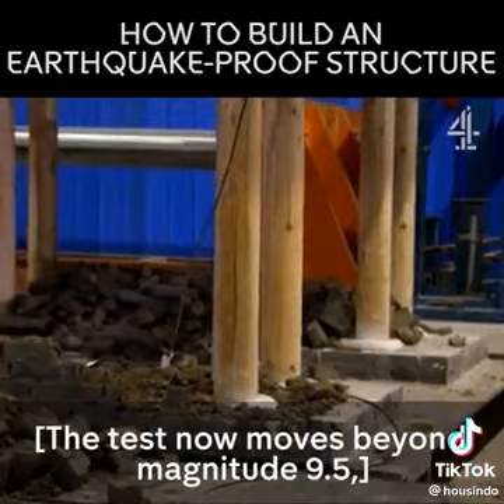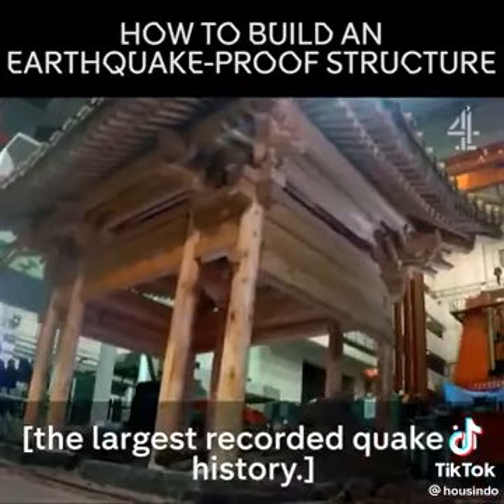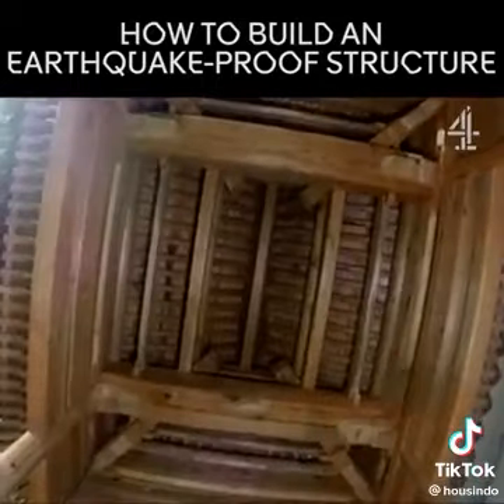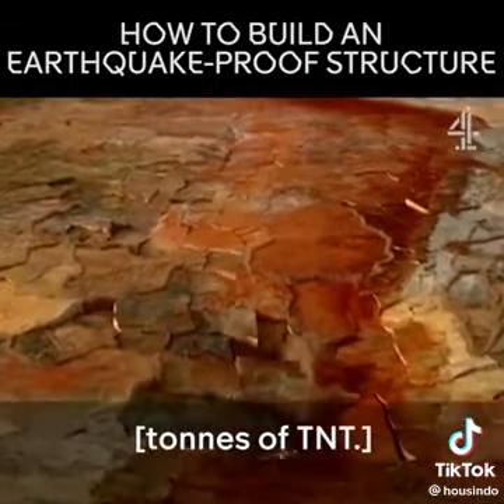The test now moves beyond magnitude 9.5, the largest recorded quake in history — the equivalent energy to well over 2 billion tons of TNT.